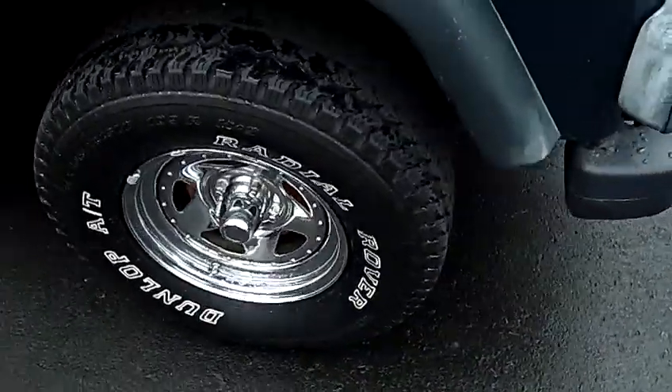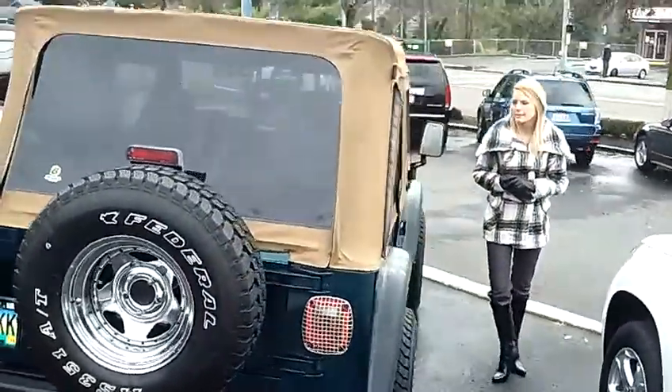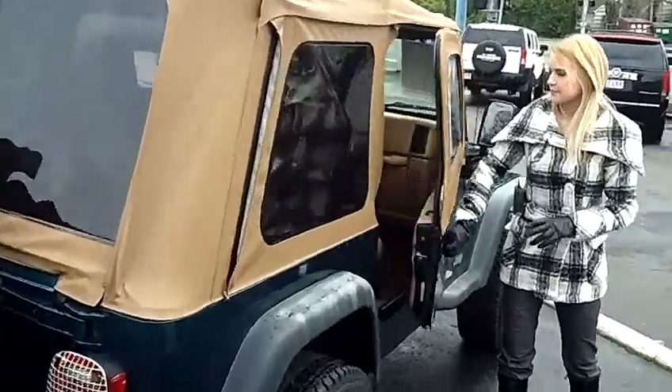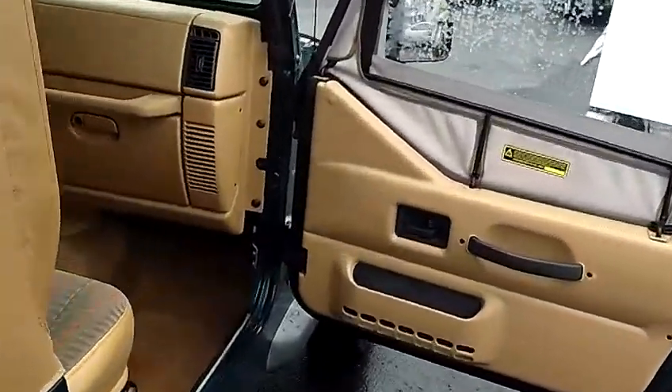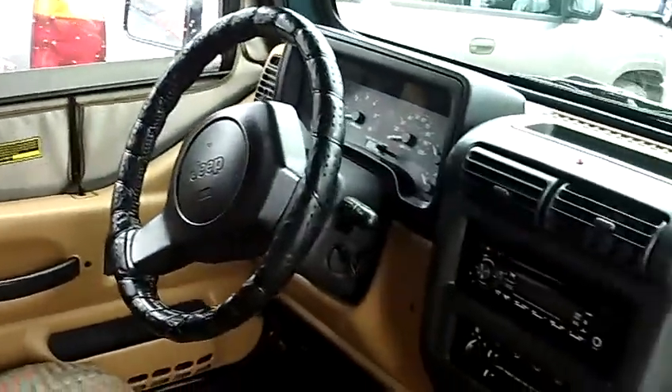This vehicle is a 6-cylinder, 4-liter, manual, 5-speed. It has privacy glass, grill guard, wide tires, it also has dual airbags, AM FM stereo, and single disc MP3.